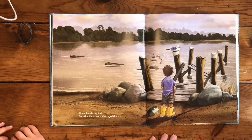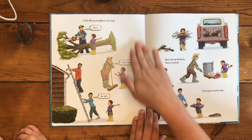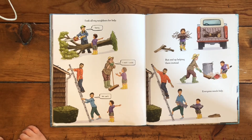When I get to my dock, I see that the monster destroyed that too. I asked all my neighbors for help. Sorry — I wish I could. We can't. But I end up helping them instead. Everyone needs help.